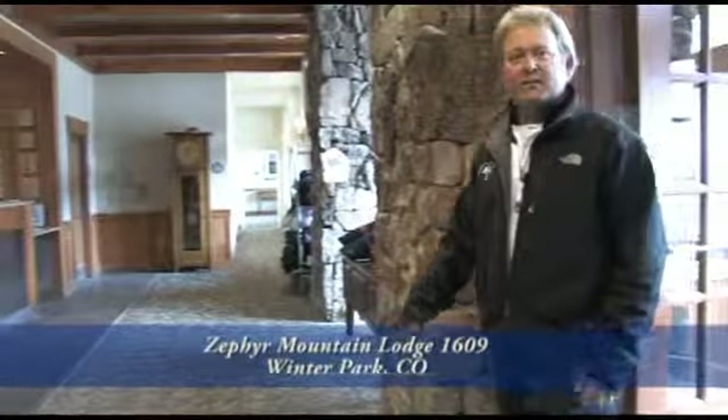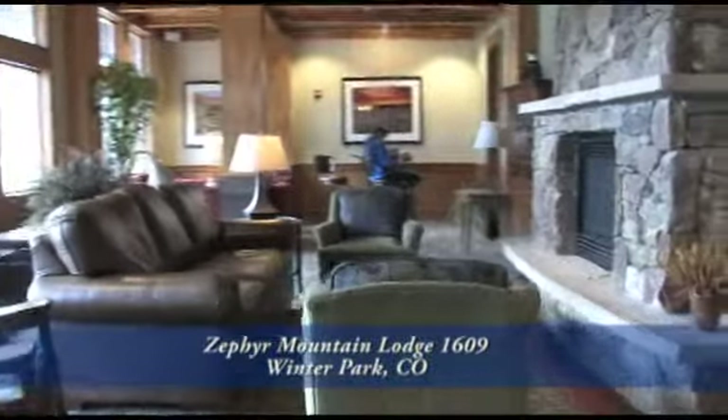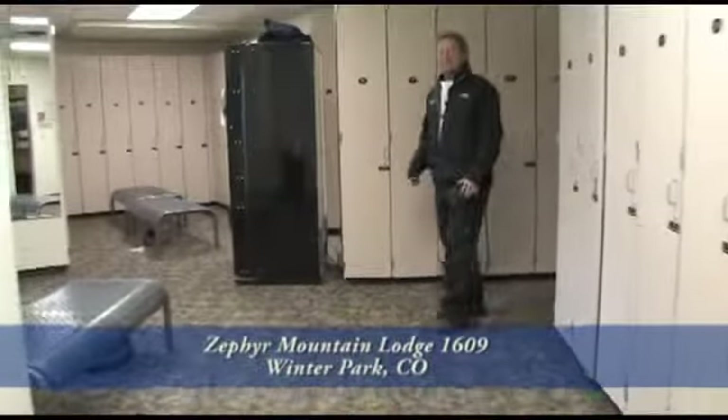This is the front lobby of Zephyr Mountain Lodge — 24-hour check-in and security, and a nice waiting area between stays. It's all about convenience at Zephyr Mountain Lodge. Each owner has a ski locker that's assigned to them. Each building has their own locker room, so no more hauling skis up to the room or back to Denver.